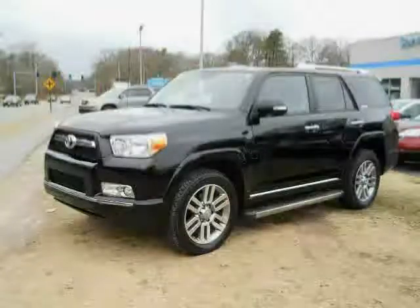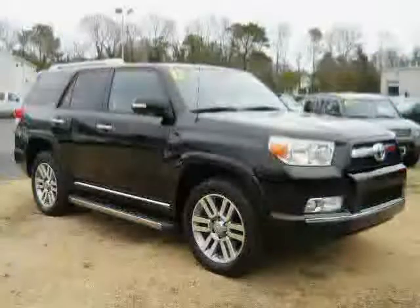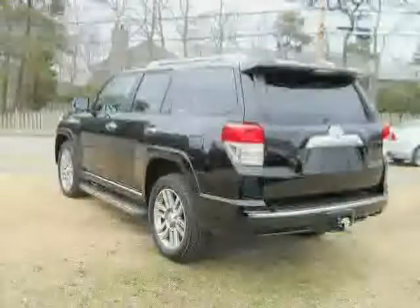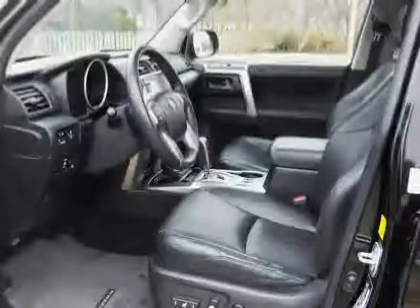Like this 2011 Toyota 4Runner equipped with leather interior, power passenger seat, leather seats, heated mirrors, traction control, climate control, 4WD, anti-lock brakes, CD changer, rear head airbag, driver and passenger side airbag, and MP3 player.